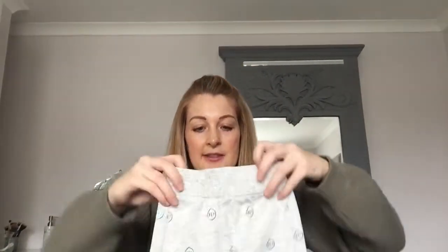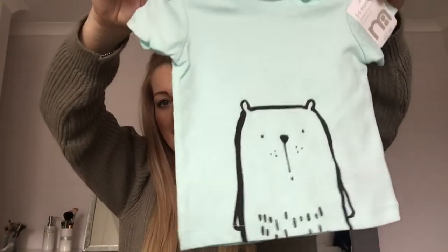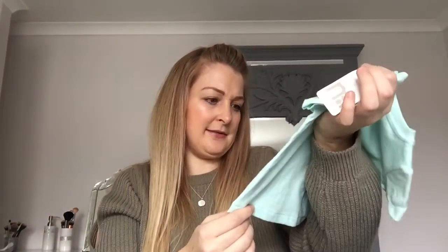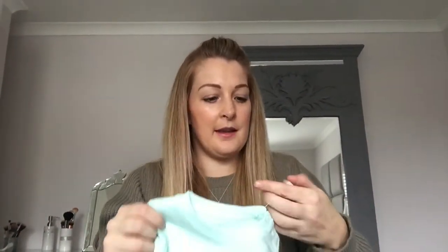Next up is another set that came together — these are little joggers, grey with a tiny bit of mint green. Really nice material. The t-shirt that comes with them is a fantastic colour — I love it so much. I don't really know what the little graphic is, maybe a bear or something, but what a fab colour. Because Stanley's quite dark I just think this colour will look fab on him. I got this in three to six and it was £12.